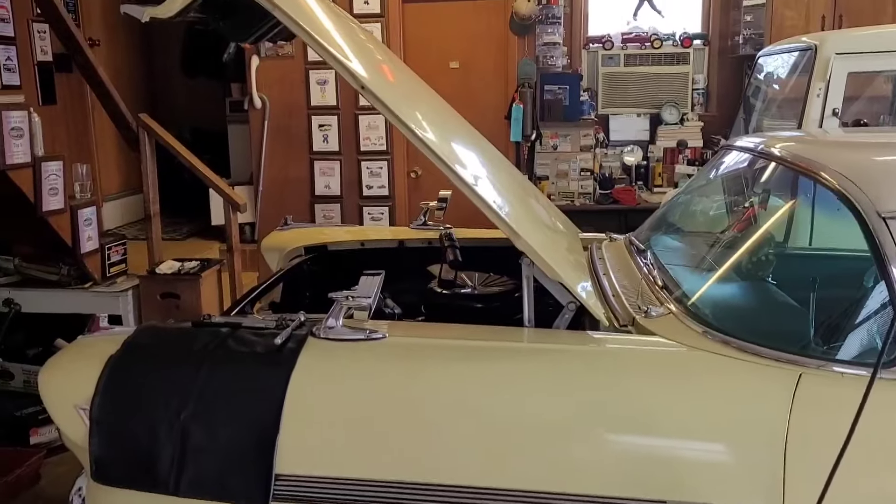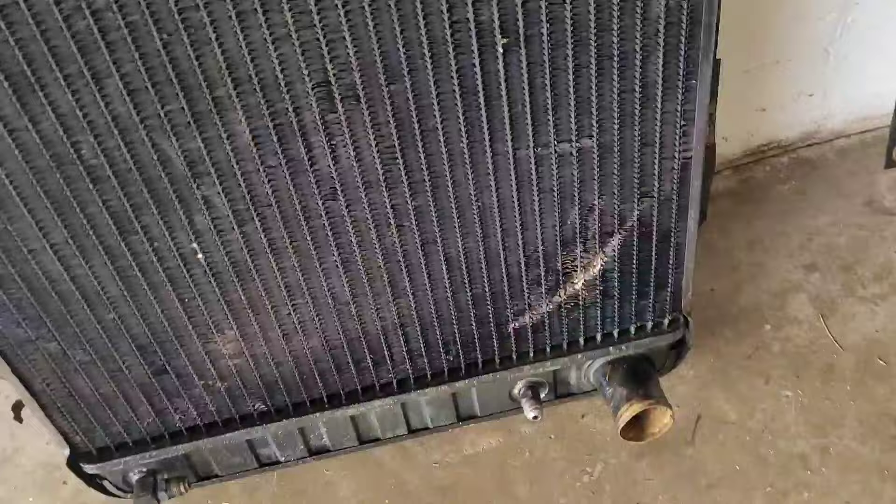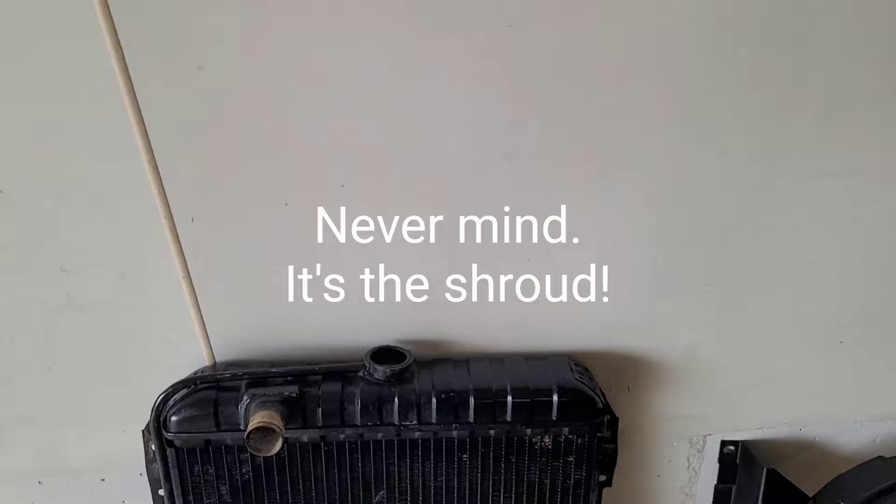Hey guys, we're back over at Art's today. The radiator went to leaking on the 58 Chevy and we just got it out and we got some questions. Any of you 58 Chevy guys, tell us what's going on and why the fan got into this lower right side of the radiator, because the water pump shaft seems tight as can be. It's not wobbling at all. And that wasn't the funnest thing to take out.